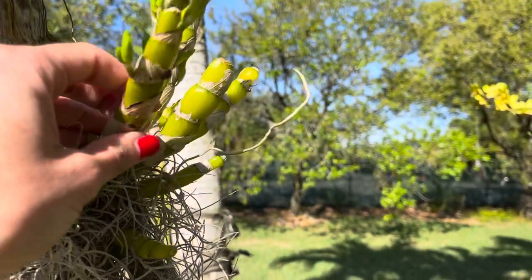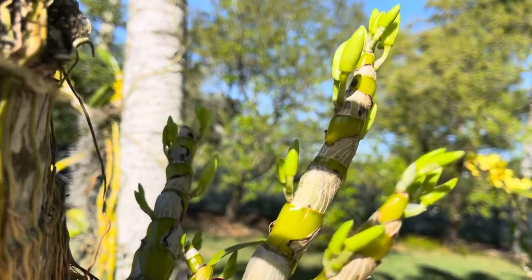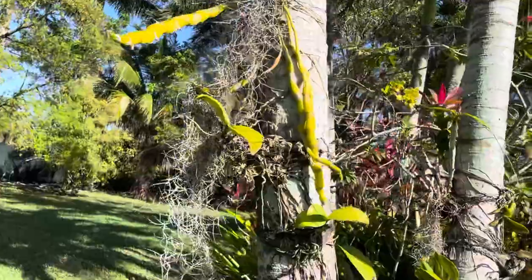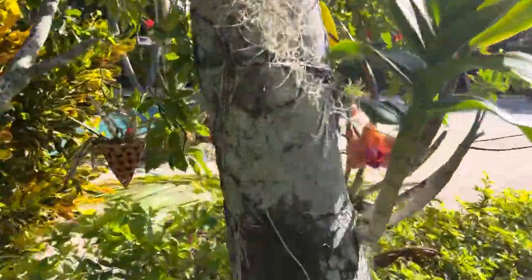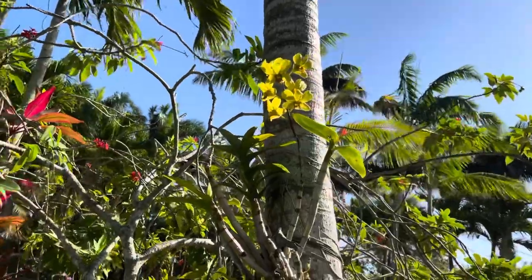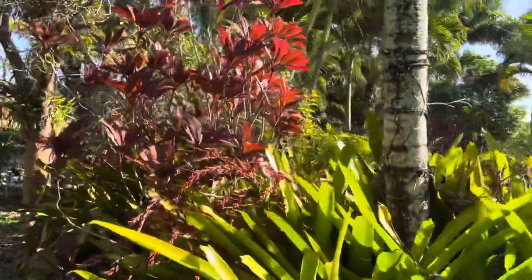Look at this one — this is a Dendrobium nobile I attached about two years ago. Look at how many flower buds! I have been watching some YouTube videos the past few days and the ones that I have watched, I am so amazed. Look at this Dendrobium burrata jade in bloom — so amazed at how many flowers. I mean, orchids this year are doing amazing.